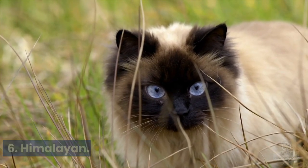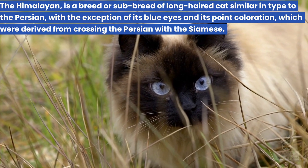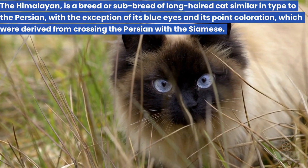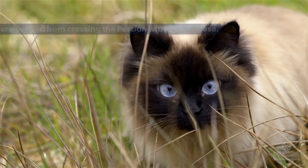6. Himalayan. The Himalayan is a breed or sub-breed of long-haired cat, similar in type to the Persian, with the exception of its blue eyes and its point coloration, which were derived from crossing the Persian with the Siamese.